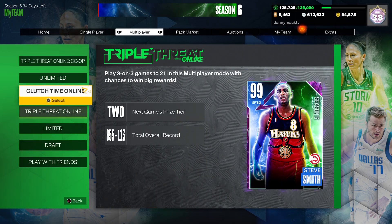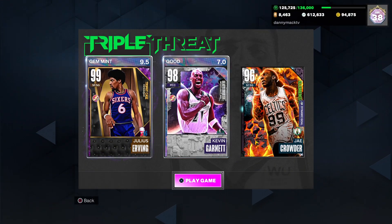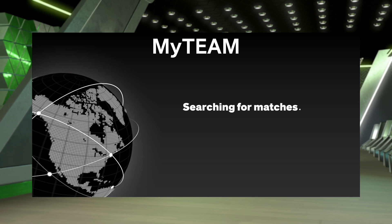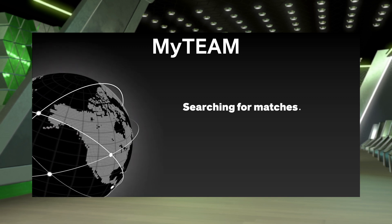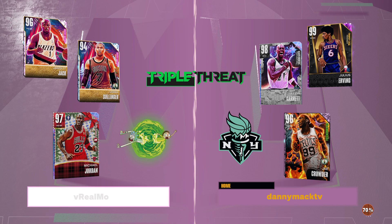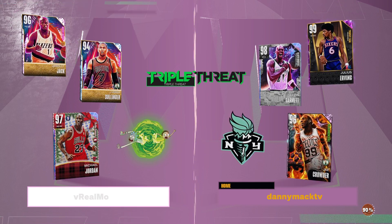Let's go ahead and get into some Triple Threat Online, pairing him up with Julius Erving and Kevin Garnett. He has all the hot zones from three-point range. He's missing the left wing and the right corner from the mid-range, and he's got all the ones on the low post.